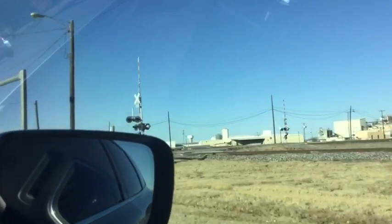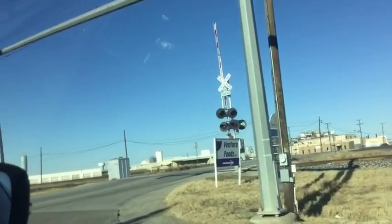Am I turning here? No, no, you're still going straight. This is the Minton Road. Yeah, it's the Minton Road.